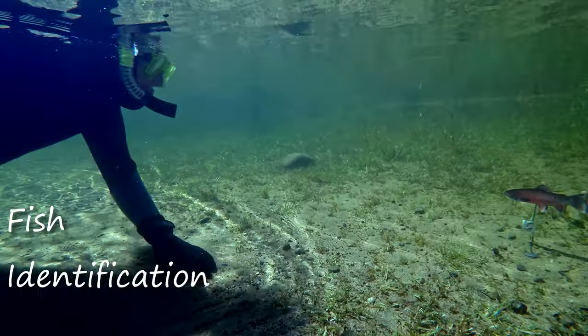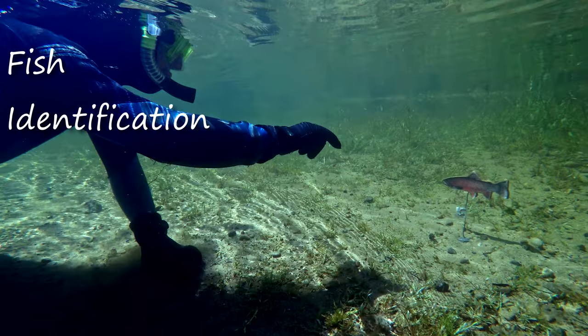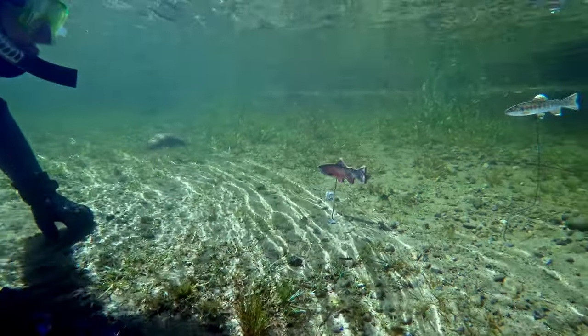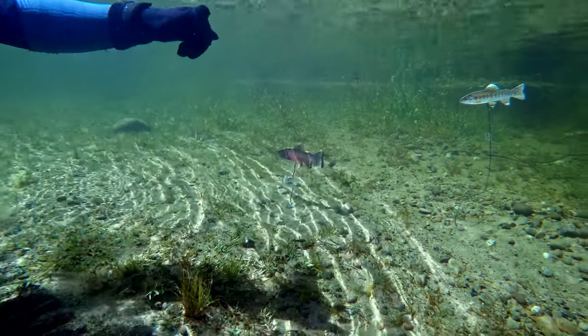Snorkelers learn to correctly identify the different species and estimate their length underwater by using laminated fish images attached to weighted rods. These are known as fish sticks.